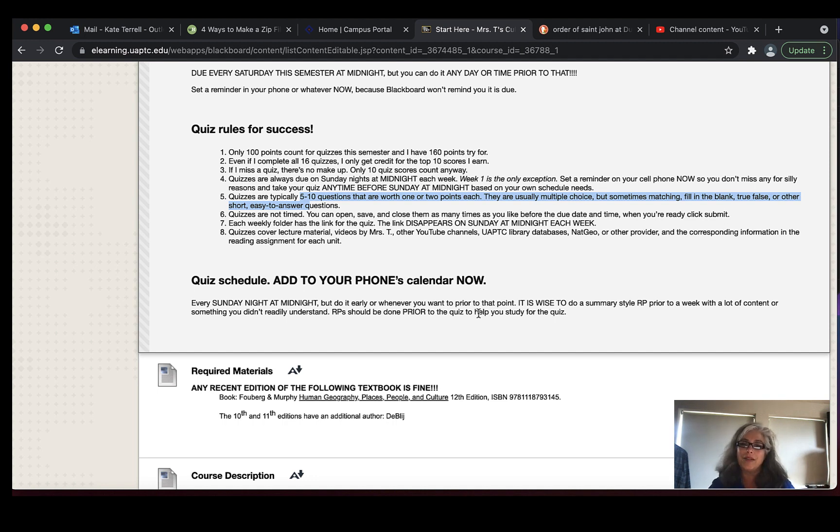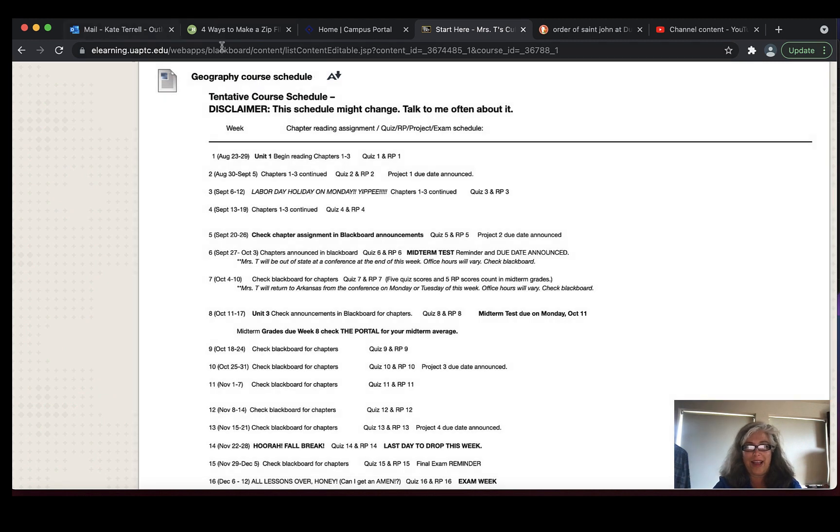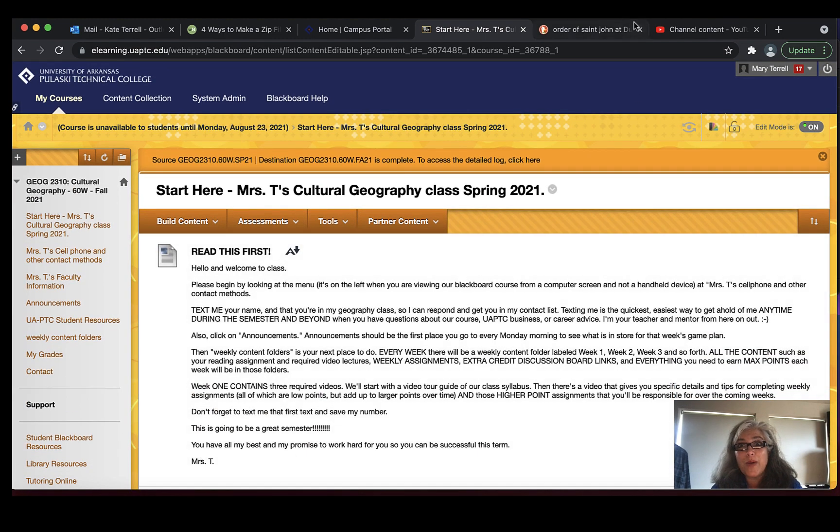Projects will be spaced out pretty evenly, but the quiz and reaction papers have those set due dates. The midterm test will probably be due around the end of week 7 or beginning of week 8, and the final will be assigned around the end of week 15 into week 16. There's also a schedule posted in your class — whether it's anthropology, sociology, etc. This is the landing page. Text me with questions and I want you all to ace this stuff — I'm here to help, so I'll talk to you soon. Bye.